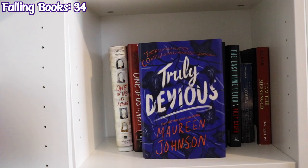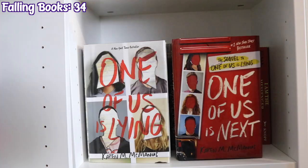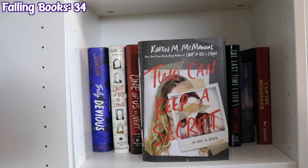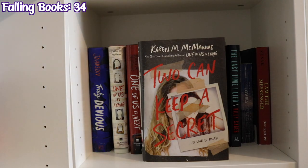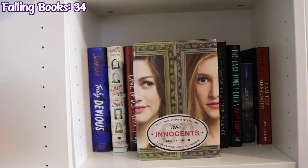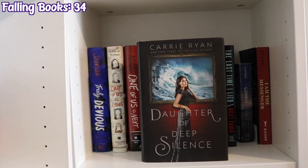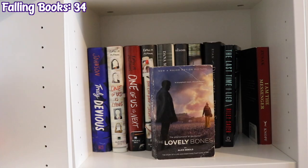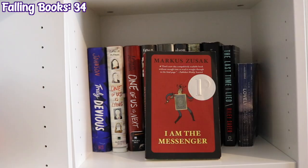The next shelf starts with Truly Devious by Maureen Johnson, One of Us Is Lying and One of Us Is Next by Karen M. McManus, Two Can Keep a Secret by Karen M. McManus, People Like Us by Dana Mele, Twisted Fate by Nora Olsen, The Innocents by Lily Peliquin, Daughter of Deep Silence by Carrie Ryan, The Last Time I Lied by Riley Sager, and The Lovely Bones by Alice Sebold. And finally I Am the Messenger by Markus Zusak.